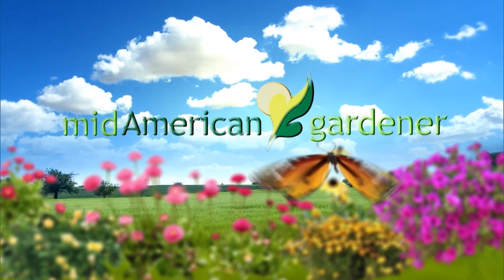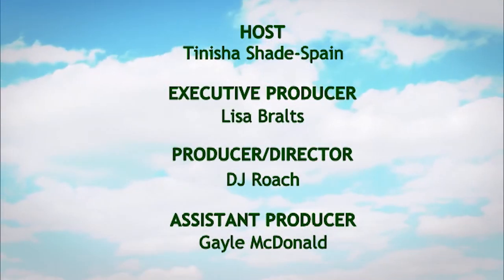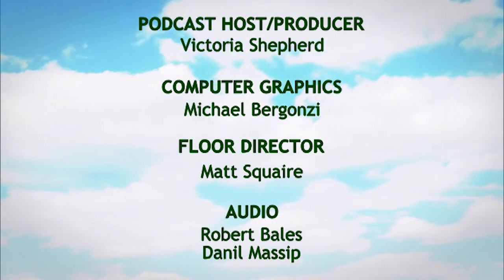Thank you for watching Mid-American Gardener. Check out the podcast, where Victoria this week talks with Rusty Malding for great content. We'll see you next time.